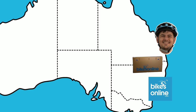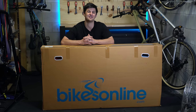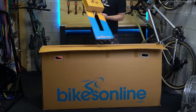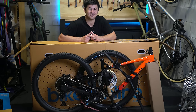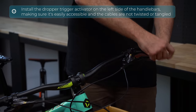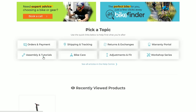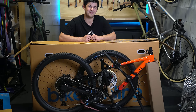Now that I have everything I need, I'm going to go ahead and order that Marin Rift Zone 3 and get it shipped up from our headquarters in Sydney to me up here in Brisbane. The bike's finally here — only took two days, so I'm pretty stoked. Let's take it out of the box, see what you get, and build it up. There she is, the Rift Zone 3 — she's looking great. I'm absolutely stoked to build this bike up. Before I do, I'd definitely recommend checking out our dual suspension build video, which gives you all the tips and information on how to build your new dual suspension bike. For all our other bikes, I'll leave a link to our help center which has all the videos on how to build your brand new bike as well.